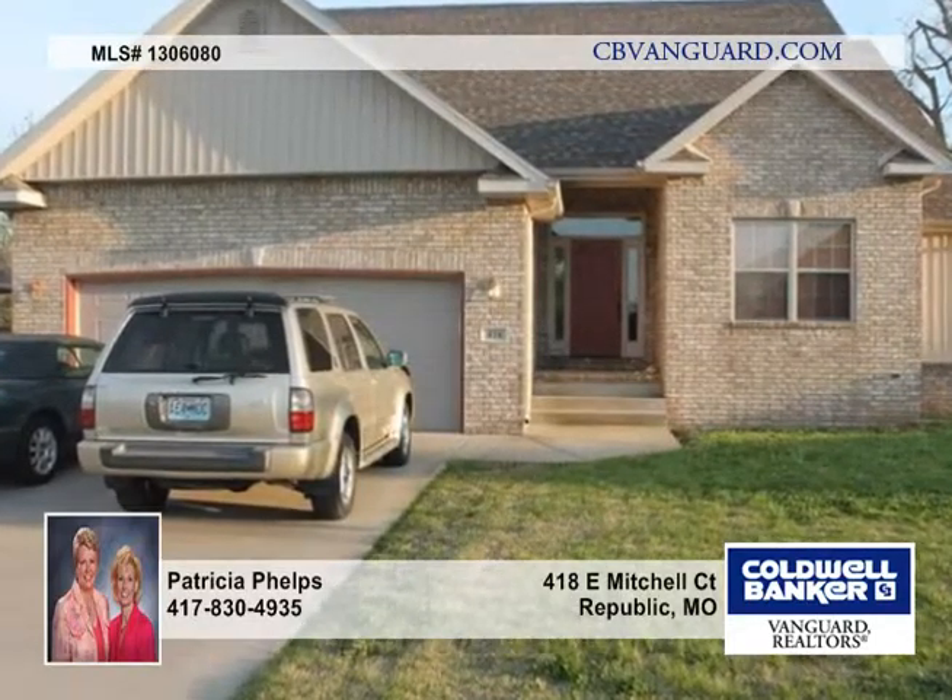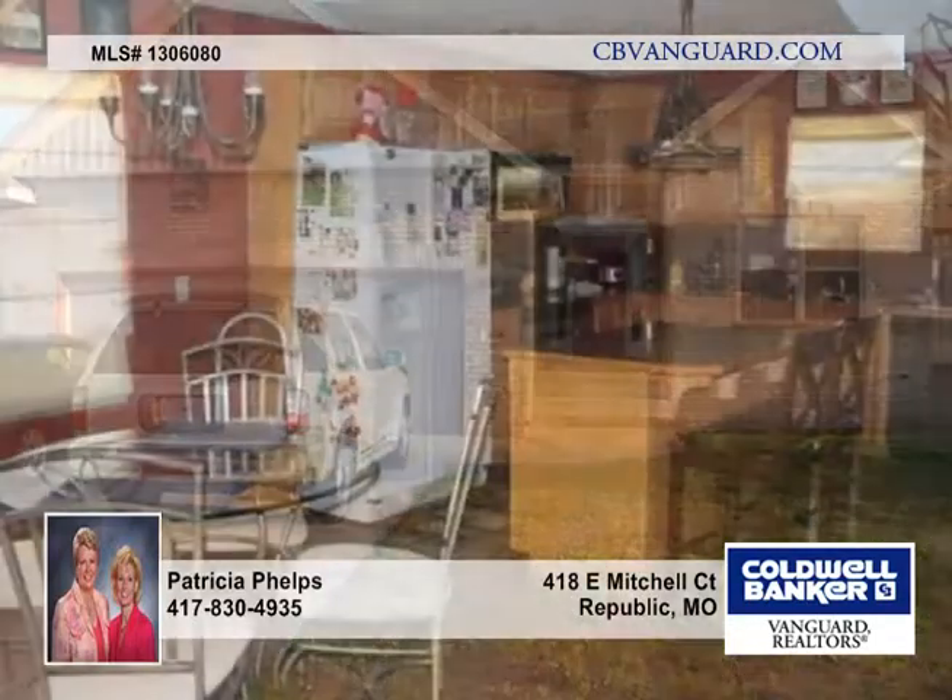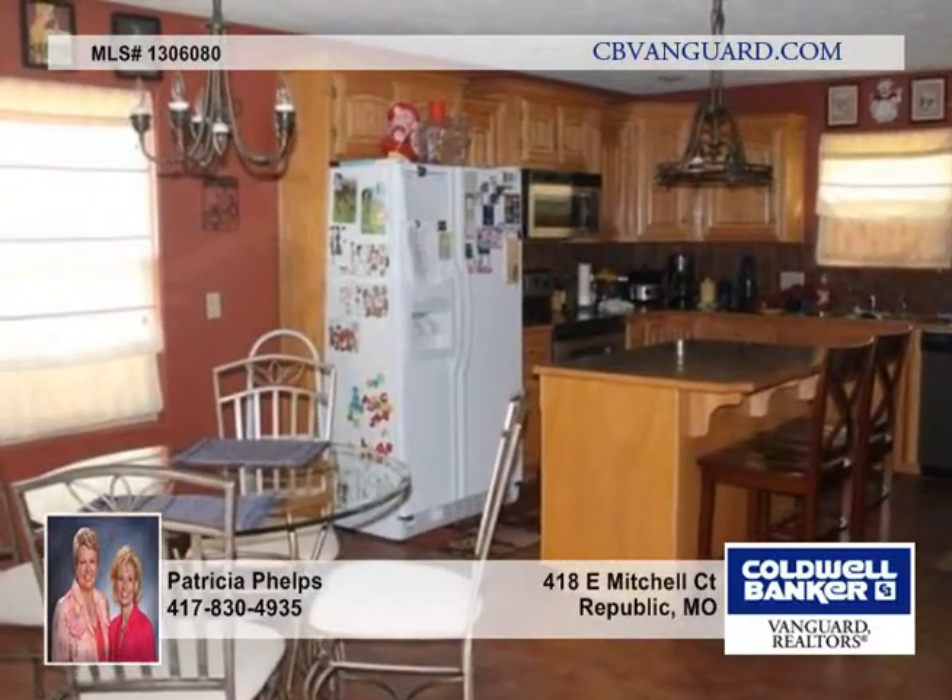This nice home is ideal for the casual family lifestyle with a flair for those desiring the higher standards a home like this one has to offer.